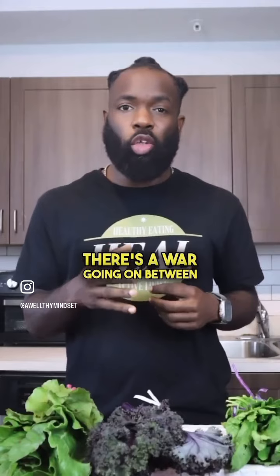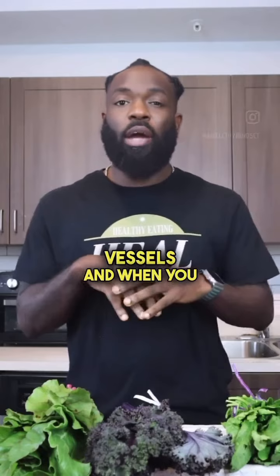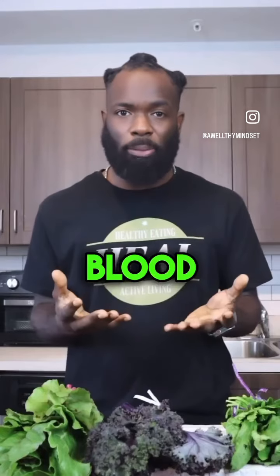In our bodies, there's a war going on between antioxidants and free radicals. Free radicals damage the innermost lining of your blood vessels, and when you consume foods that are high in antioxidants, this allows for the body to destroy those free radicals, which improves your blood pressure.